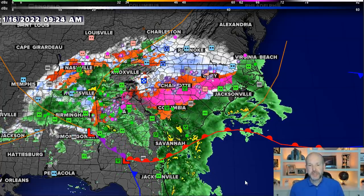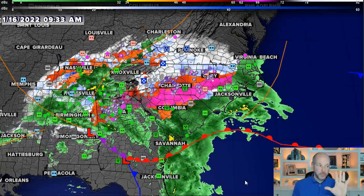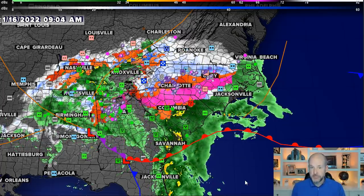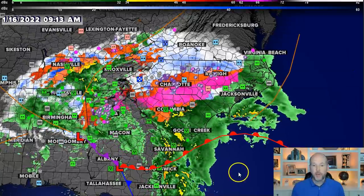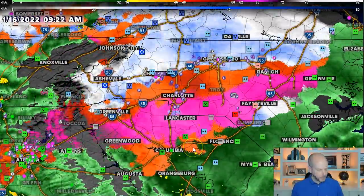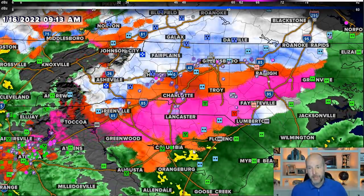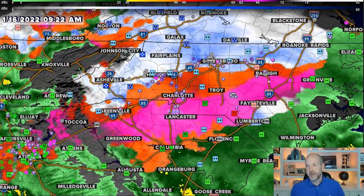The one thing I have noticed this morning is that we've seen more sleet than freezing rain. In some cases that's been a much better story for us because the freezing rain is a much bigger deal for power outages. But the sleet, unfortunately, is horrible for the roads. The roads look absolutely horrendous — I can't even see pavement in most of my neighborhoods.